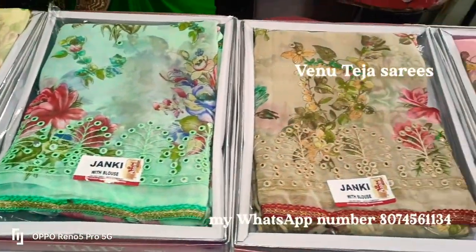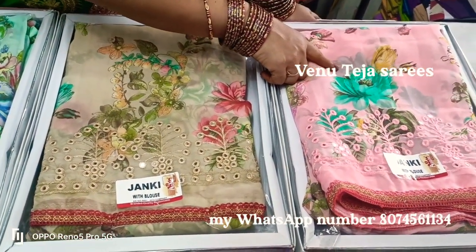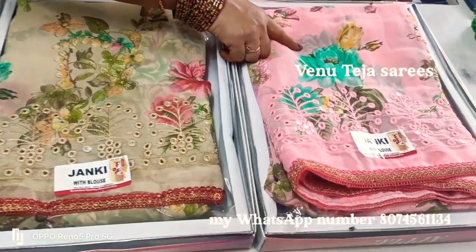We are doing the catalog items and showing simple products. It is also available in orange color, and we are seeing the different colors.